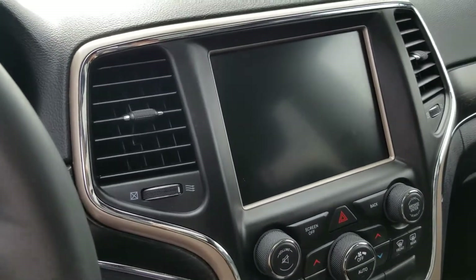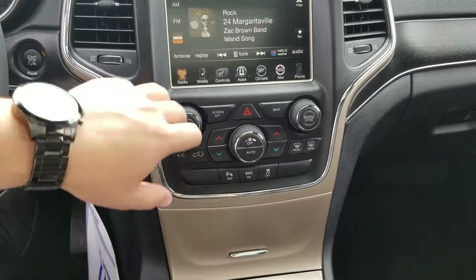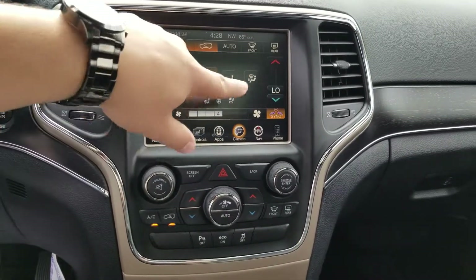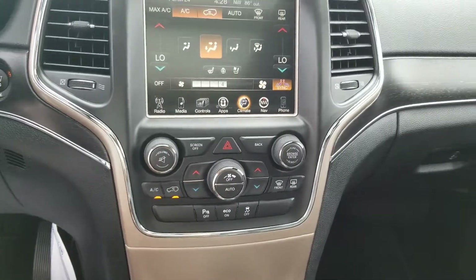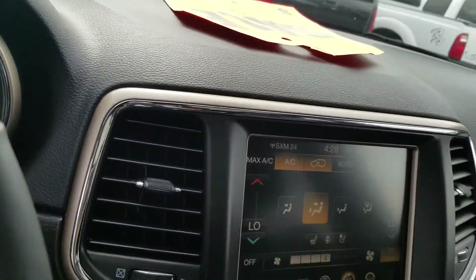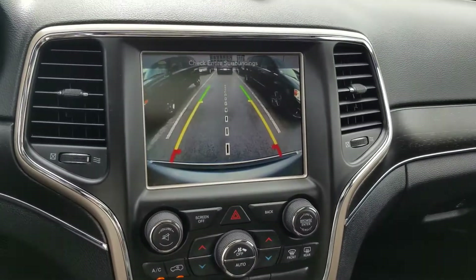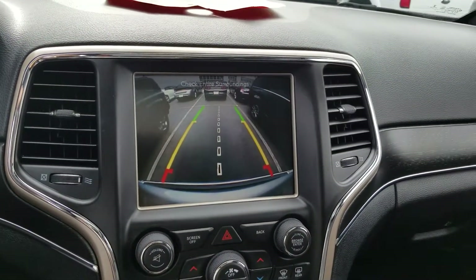We'll go ahead and fire it right back up and take a quick look. Everything with the climate control right here, you can do physically with the touch screen, but you can also do it with the buttons as well. As you see, your backup camera right there — and you can see your lines as we back up into the parking place.